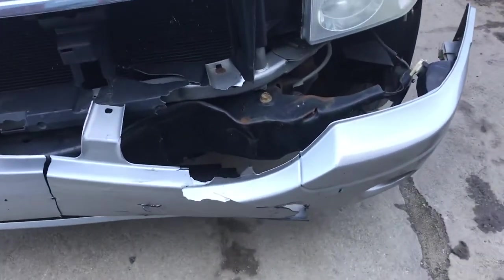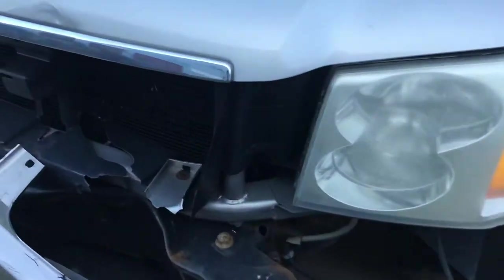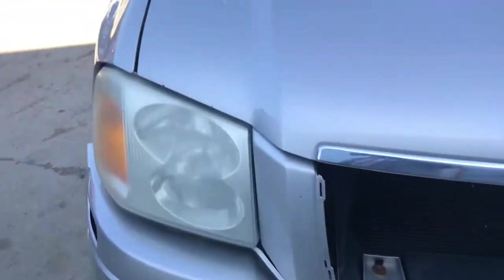2007 Envoy, car runs. Front bumper is junk, grill's gone. Hood has a little dent in it.